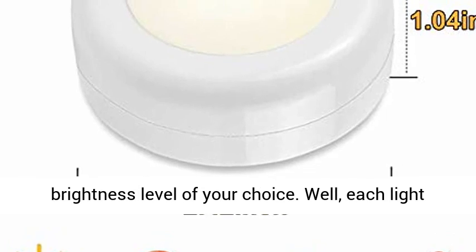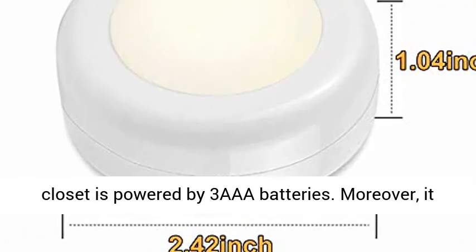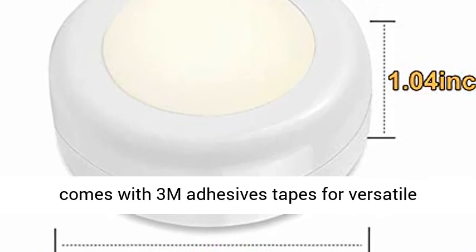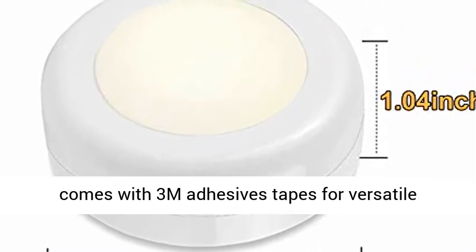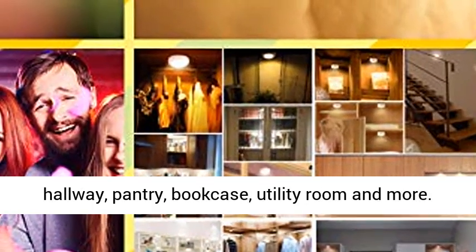Each light is powered by 3 AAA batteries. Moreover, it comes with 3M adhesive tapes for versatile installation. So this is perfect LED lighting for hallway, pantry, bookcase, utility room, and more.